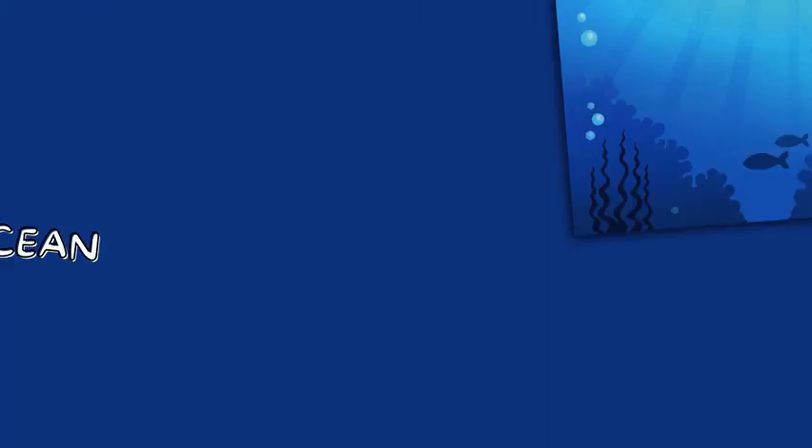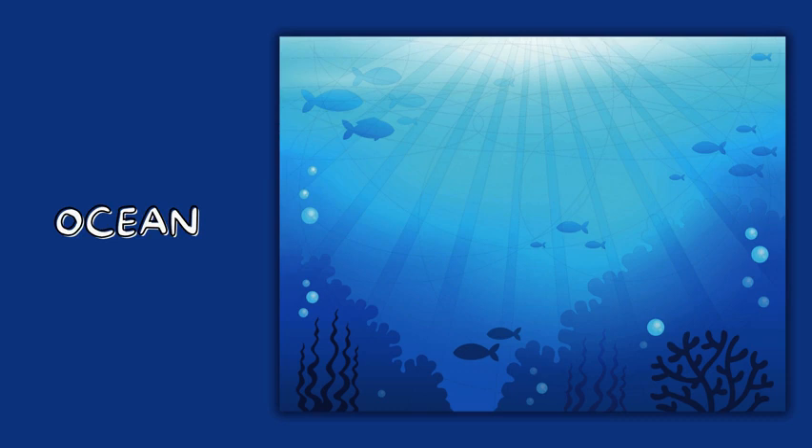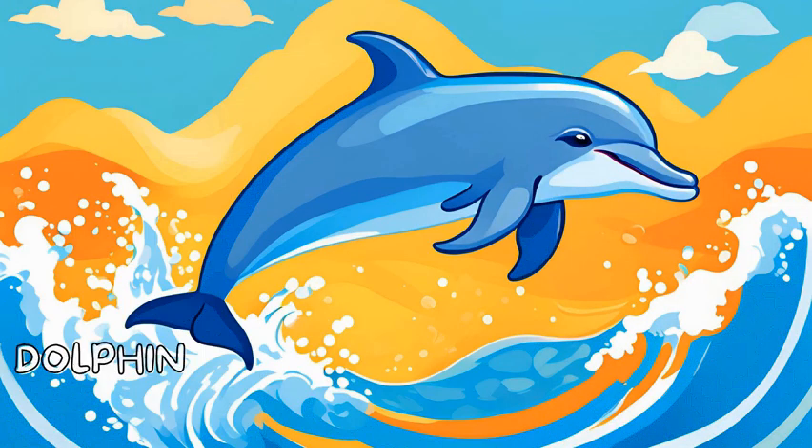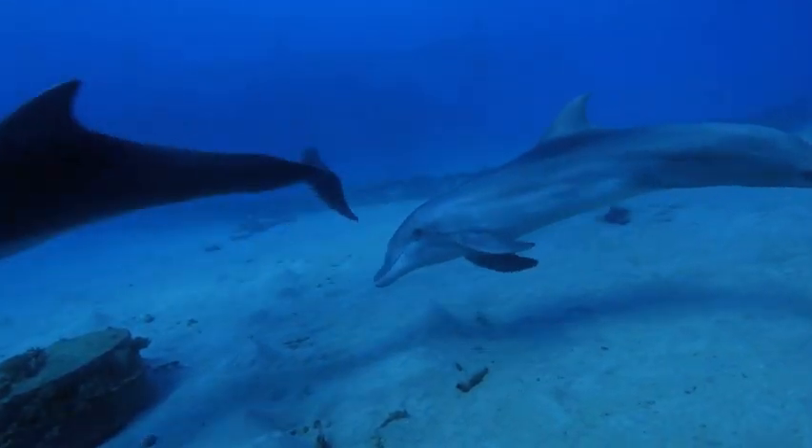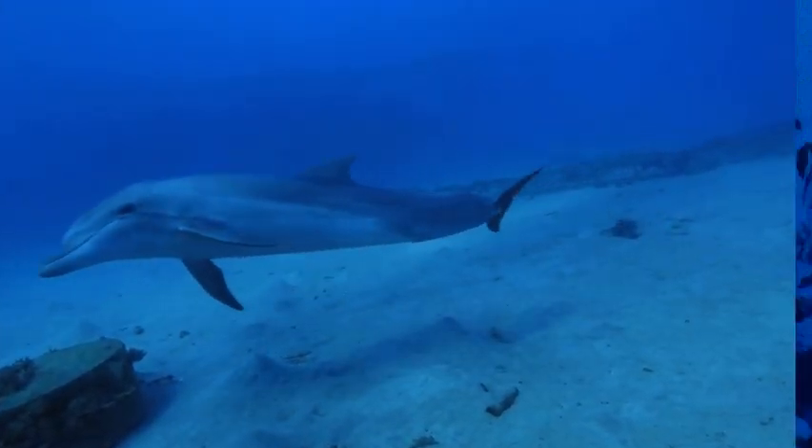Now let's dive into the ocean. Meet the playful dolphin! Dolphins are super smart and love to swim in groups called pods. They can leap out of the water and make clicking sounds to talk to each other.